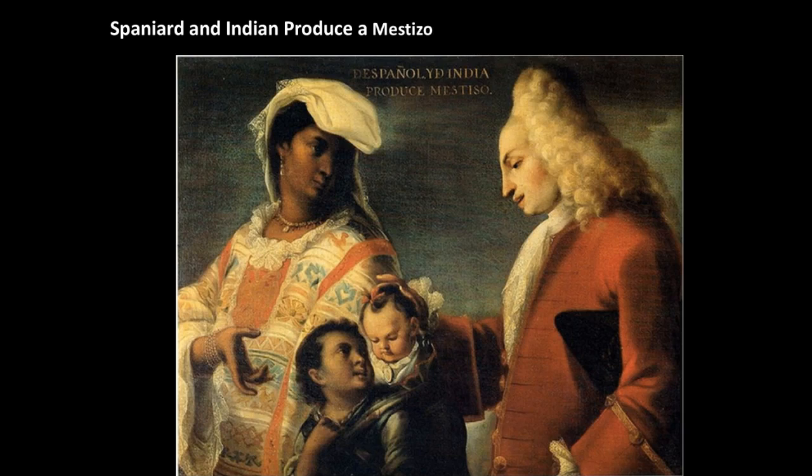One of the most remarkable processes that took place in colonial Latin America was the mixing of various components of the population. They had African, Native American, European, and even Asian populations crossing the Pacific on Spanish ships returning from Manila to the west coast of Mexico. As a result of all this colonial mixing, the population of modern Latin America is blended to a striking degree both genetically and culturally.